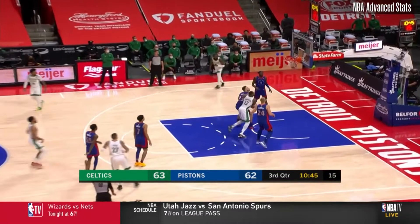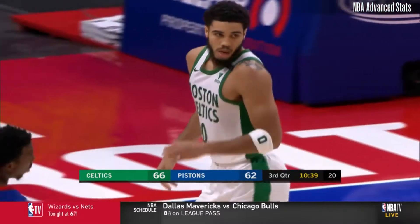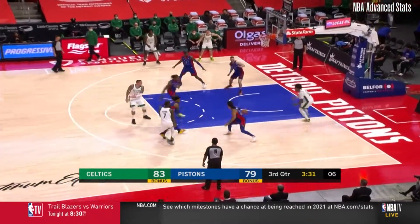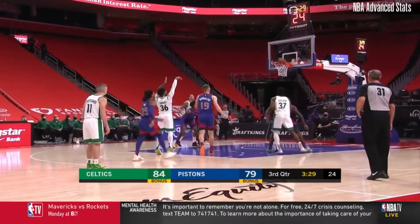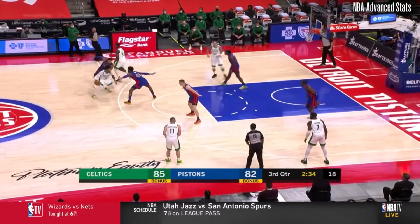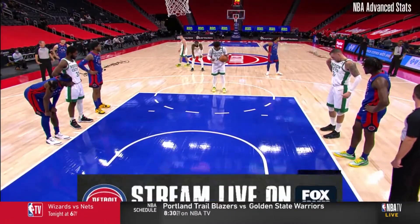A nice player for them. Speaking of Tatum, he rises and guns it down from downtown. Jaylen Brown against Sadiq Bey, takes his time, dishes it deep inside. Two consecutive MVP awards mentioned — Marcus Smart for the basketball, drives it, powers it up — no, but he took a hit on the way.